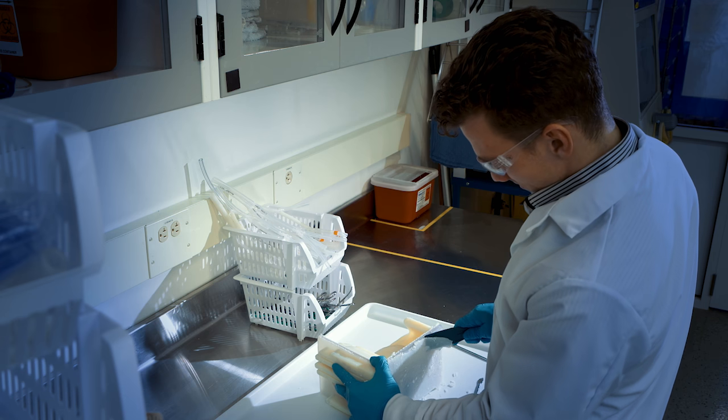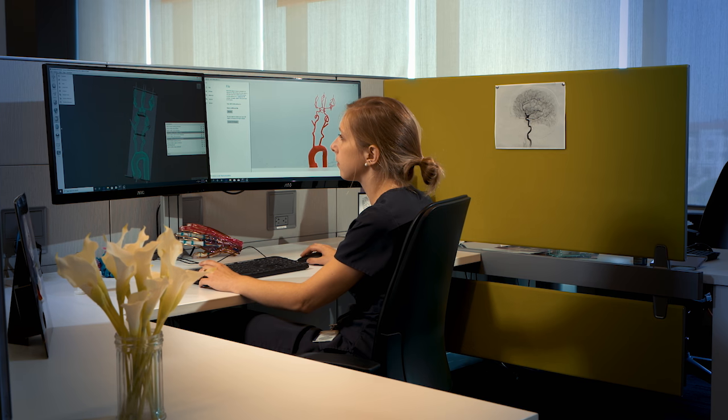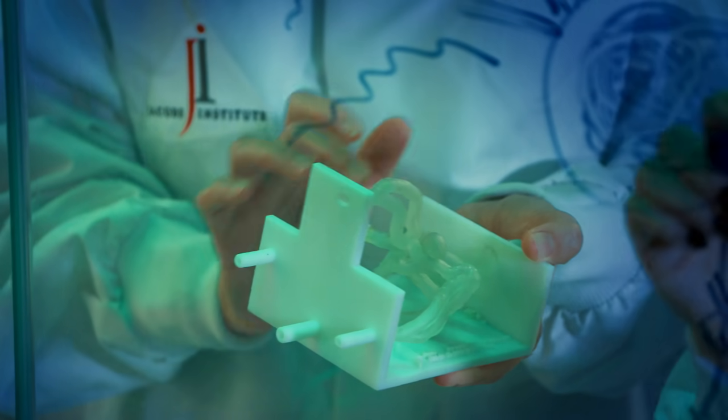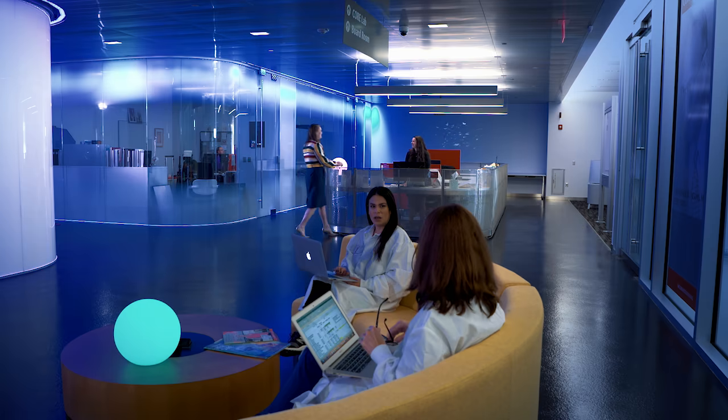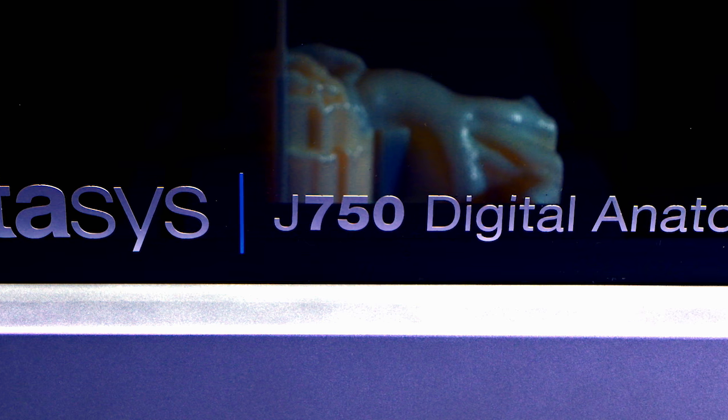The digital anatomy solution today is only the beginning. Every year for the next three to five years, we will come out with additional materials, additional applications, and software solutions that increase the capabilities of the digital anatomy printer. The Stratasys partnership in terms of the Jacobs Institute's mission is absolutely paramount — we would not be able to accomplish our mission without partnerships like Stratasys.